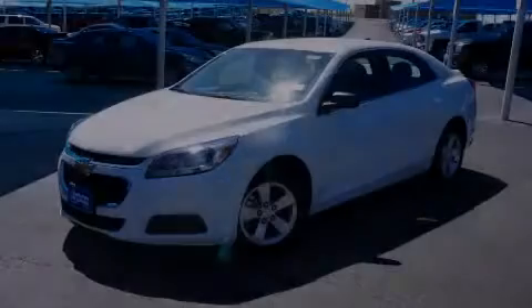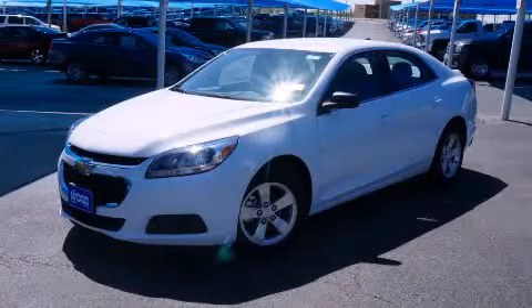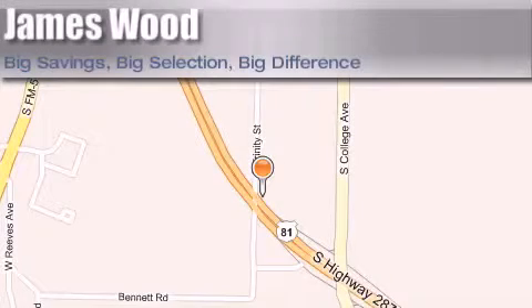Please call today to reserve this vehicle for a test drive. James Wood Motors is located at 2111 U.S. Highway 287 South.